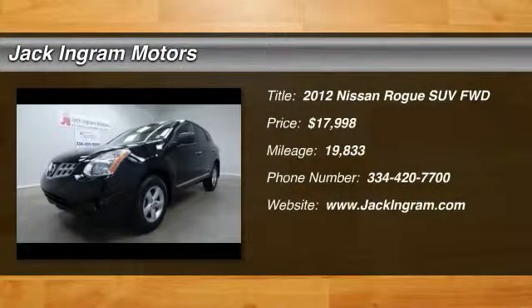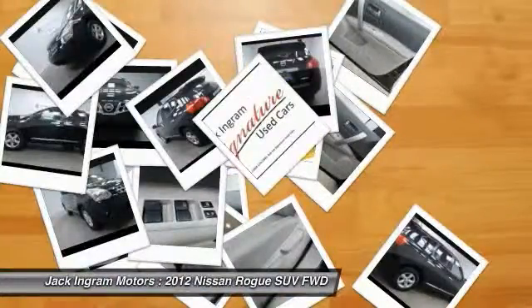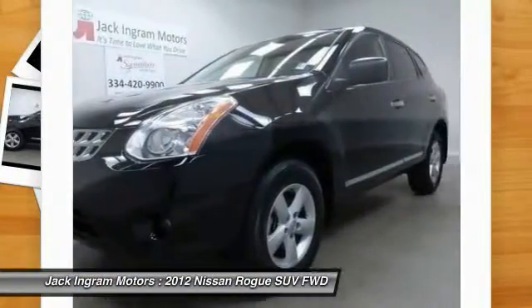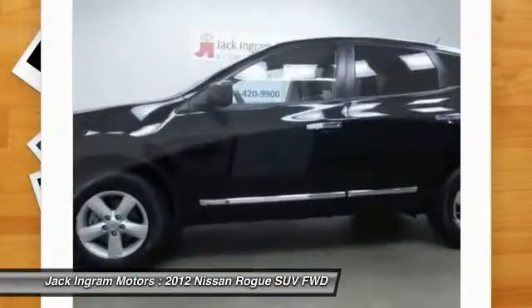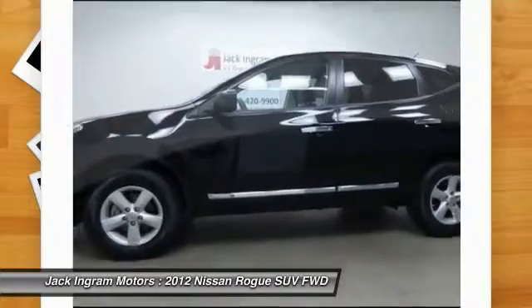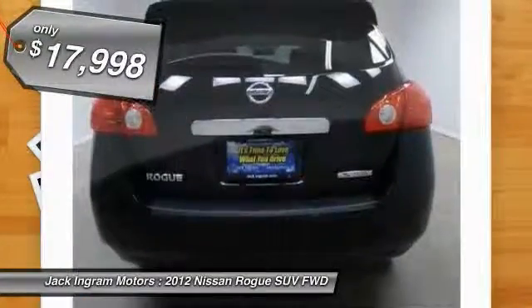The 2012 Rogue. The stylish Rogue gets 27 miles per gallon and still boasts nearly 58 cubic feet of cargo space. With a five-star side impact safety rating and intuitive all-wheel drive for confident handling, the Rogue is more than you expect and everything you deserve, and is priced below $20,000.